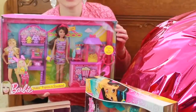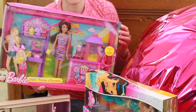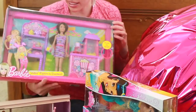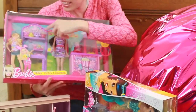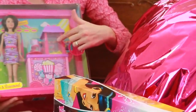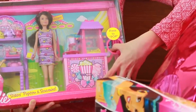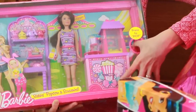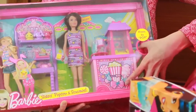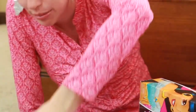It's a sisters popcorn and souvenir shop — this is one of the older ones. This one comes with Skipper and she has popcorn. You can buy some toys or you can buy some popcorn, and you can press this down and it really pops the popcorn. It's really cool and I really like that playset.